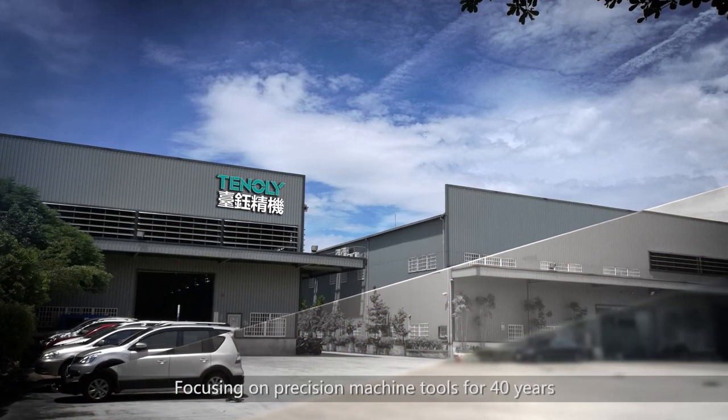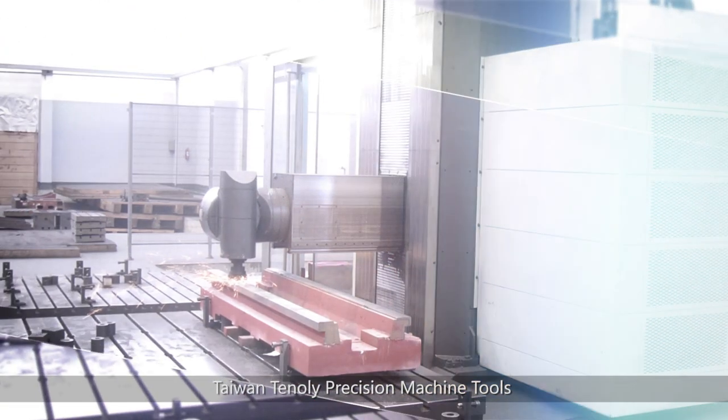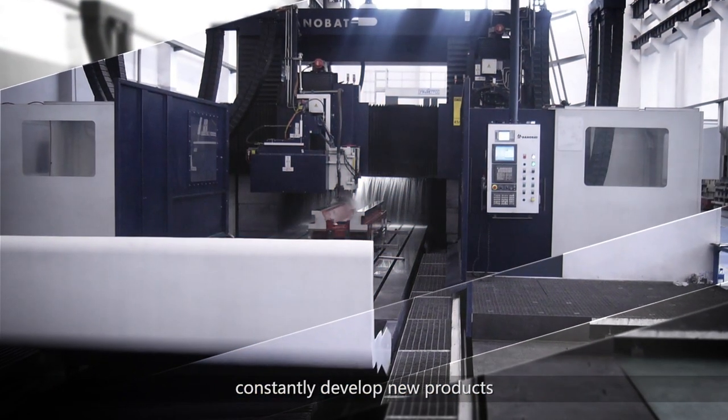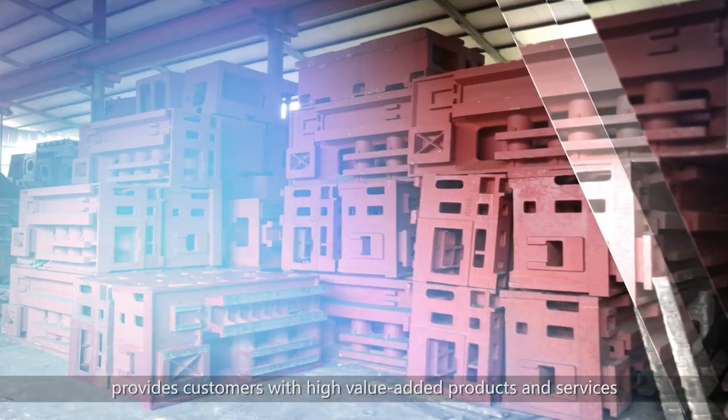Focusing on precision machine tools for 40 years and always catching the needs of the times, Taiwan Teneli Precision Machine Tools has experienced engineering technology and R&D team, constantly developing new products, providing customers with high value-added products and services.